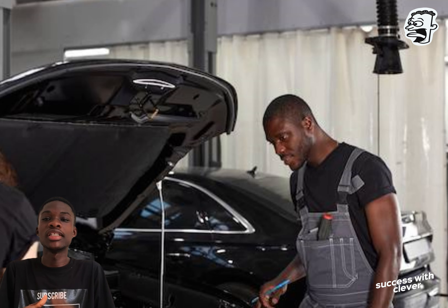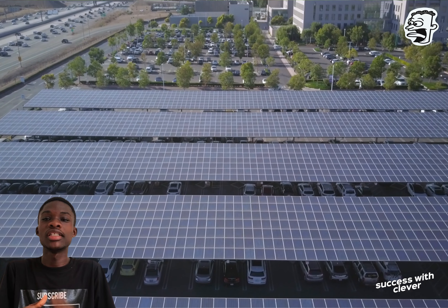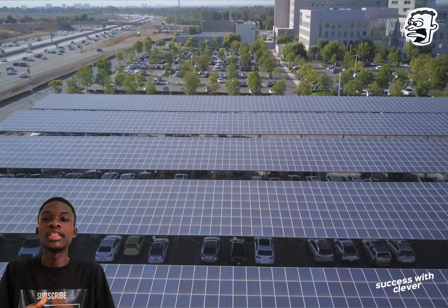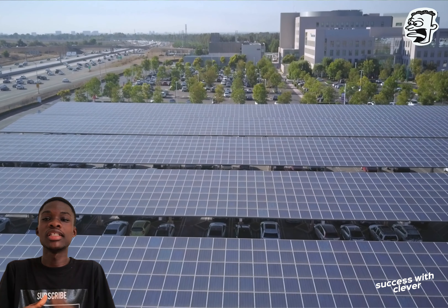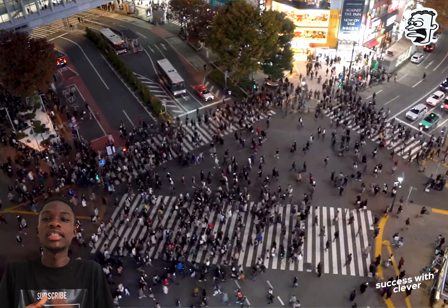Kantanka Automobile has equipped the K71 electric car with modern features and technology to enhance the driving experience. From a touchscreen infotainment system to advanced safety features like ABS and airbag, the K71 ensures both comfort and peace of mind on the road. With all this, the Kantanka EV promises more than just convenience.